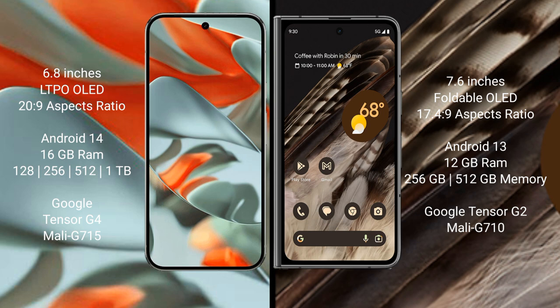Google Pixel 9 Pro XL runs on the Android 14 operating system. Google Pixel Fold runs on the Android 13 operating system.